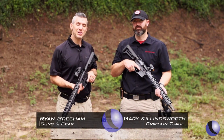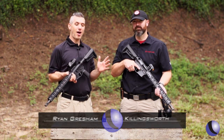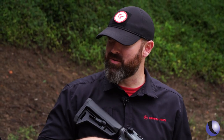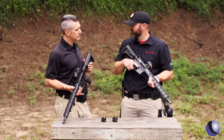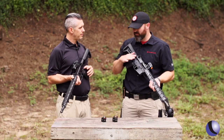You know Crimson Trace for lasers, but what you may not know is that Crimson Trace has a full line of optics. Gary, tell me about these red dots you have here. This is the CTS 1000 — a compact red dot sight for rifles and carbines, lightweight. One of the things I noticed is the value that you guys are putting in these, and we were talking about how very competitively priced they are.